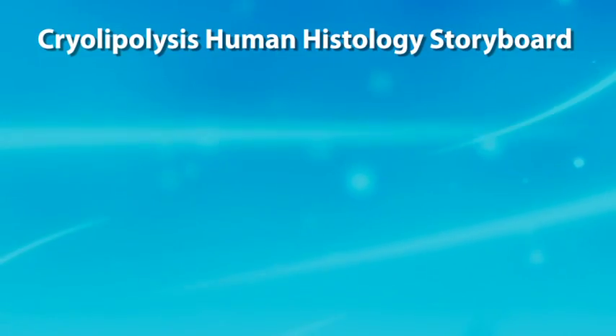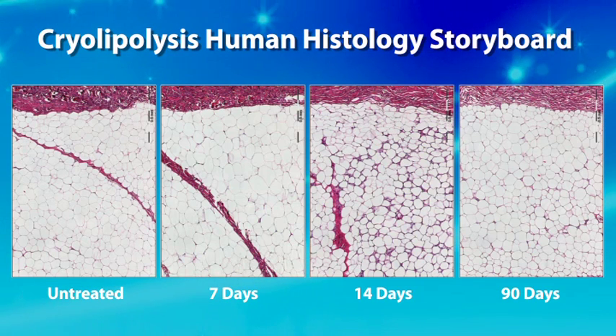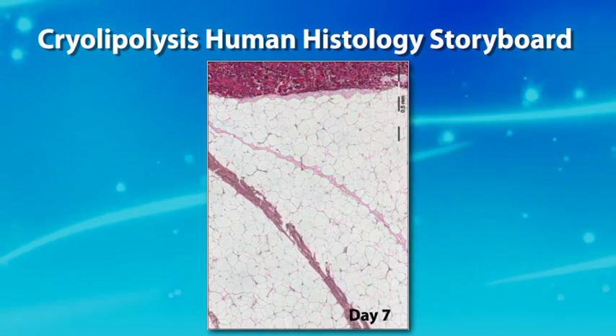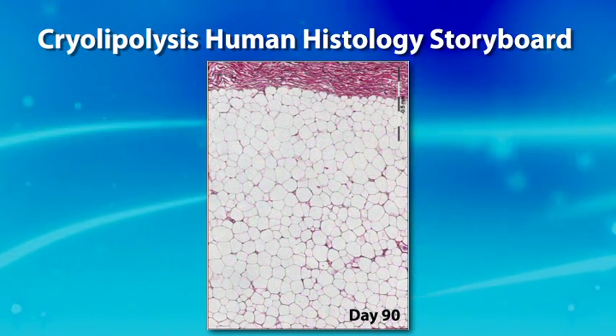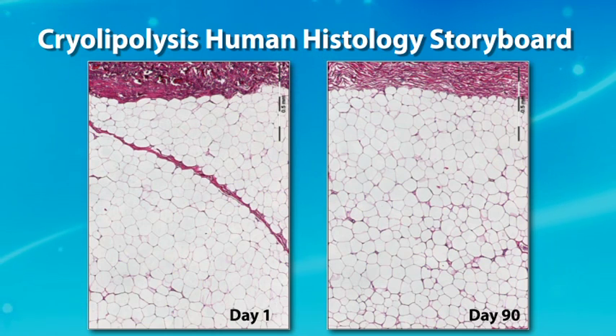We also conducted a storyboard study on human subjects after abdominoplasty, testing at 7, 14, and 90 days post-treatment across different patients at each time point. The effects followed pretty much what we found in the pig study storyboard. Results showed that we were able to induce the apoptotic injury — nothing immediately post-treatment, but at 3 to 7 days inflammation begins, and from 14 days through 90 days we see the resolution of that inflammation. As the fat layer thickness is reduced and fat cells are removed, the histology at 90 days appears almost completely normal again, though the fat layer thickness is still reduced. Throughout the study, there was no damage to the epidermis, dermis, nerves, or vessels — matching what we see clinically.